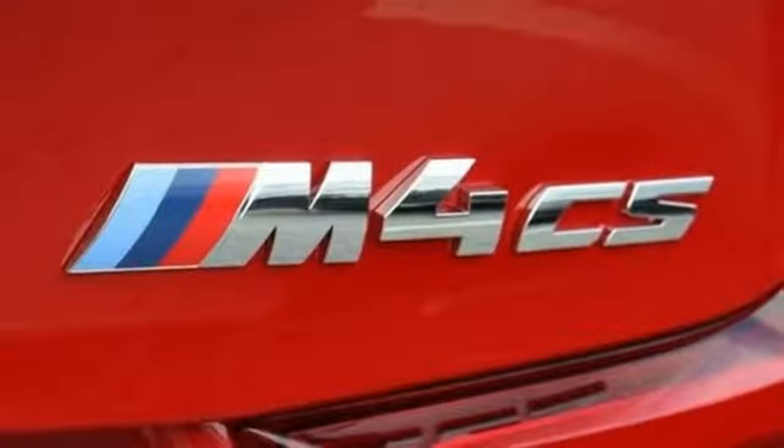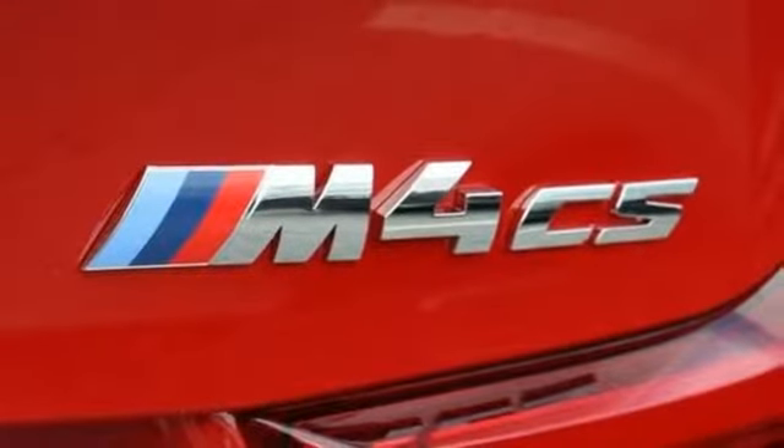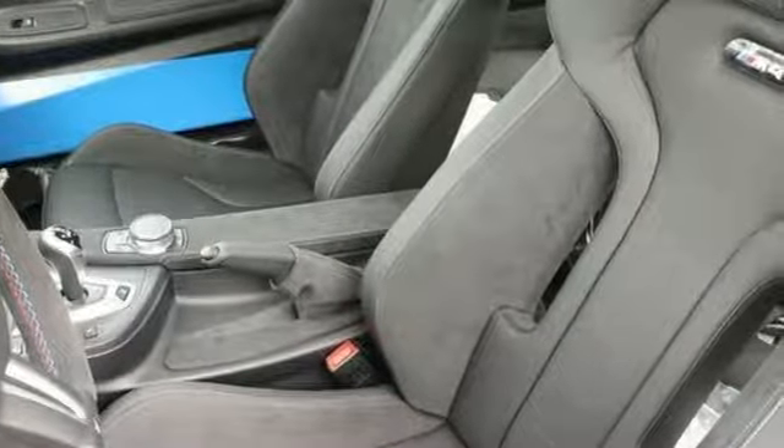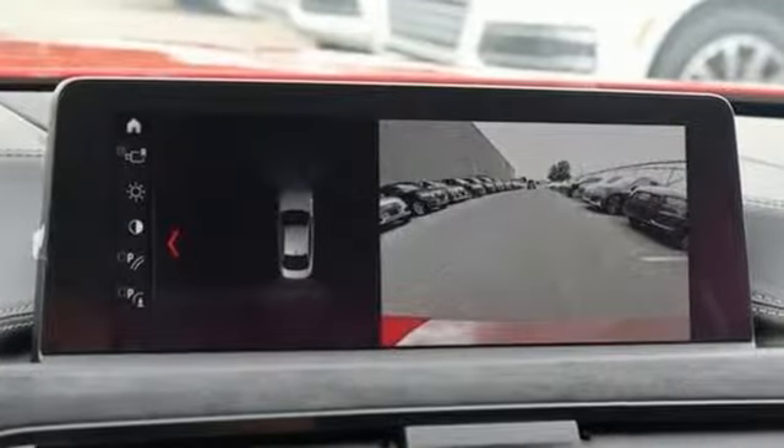Front heated sports seats. Streaming audio. Driver memory seats. Doors and push-button start proximity key. And twin-turbo i6 engine.